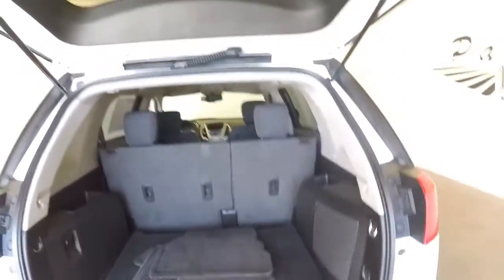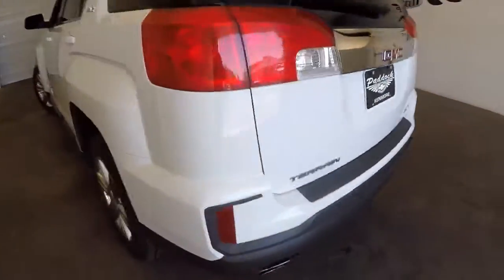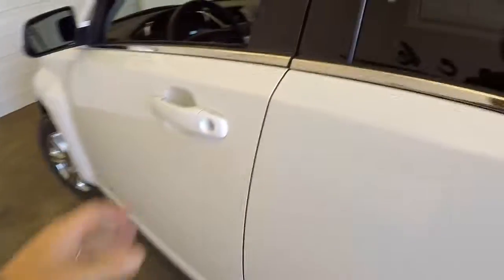Floor mats have just been detailed. All-wheel drive, SLE trim class, black cloth interior. The vehicle is really very clean.